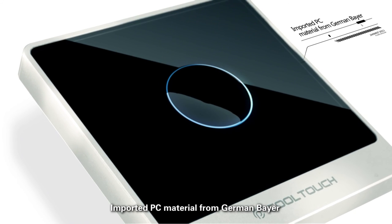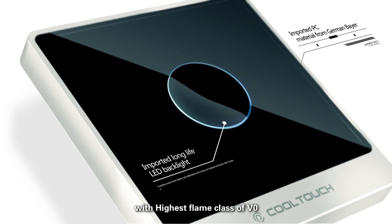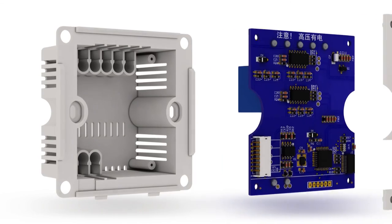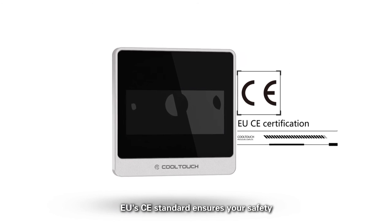Imported PC material from German Bayer with highest flame class of V0. EU's CE standard ensures your safety.